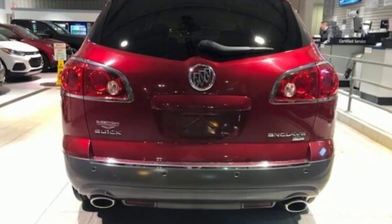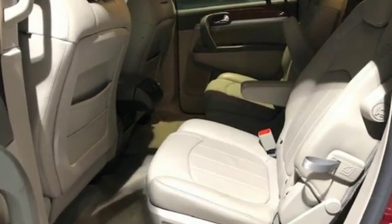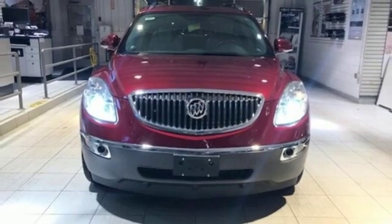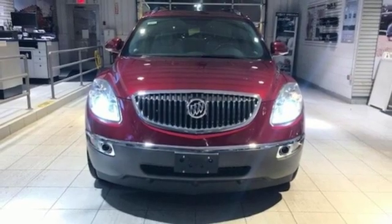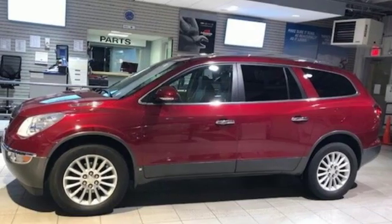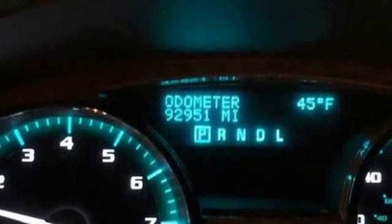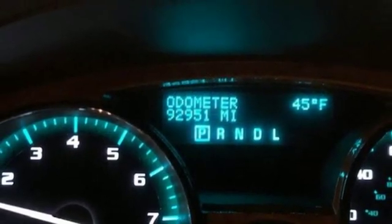Motor Trend writes, the Enclave stands out for its quiet ride. There's something to that quiet tuning marketing speak. The Enclave gets several things at the factory that its intradivisional counterparts don't: an acoustic laminated windshield and front door side glass, special damping material on the underbody, tar, and triple door seals and engine mounts. You don't have to raise your voice much to be heard by any passenger.